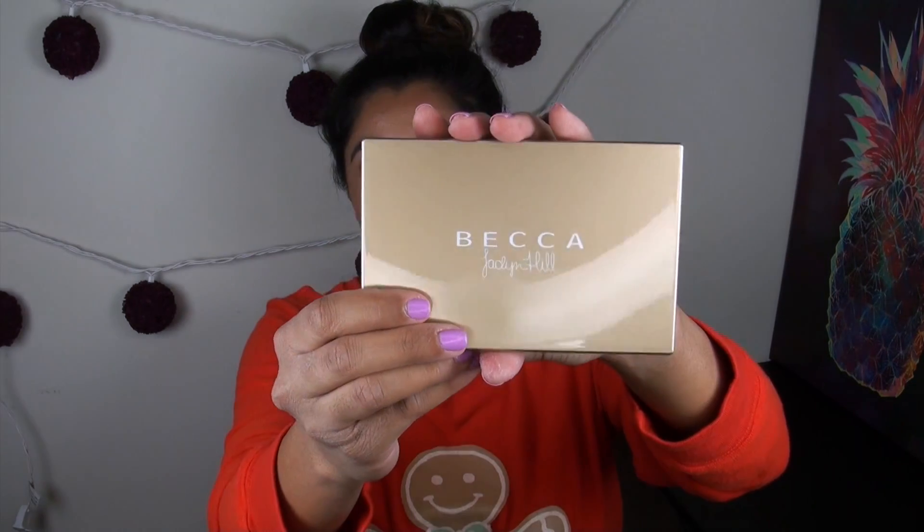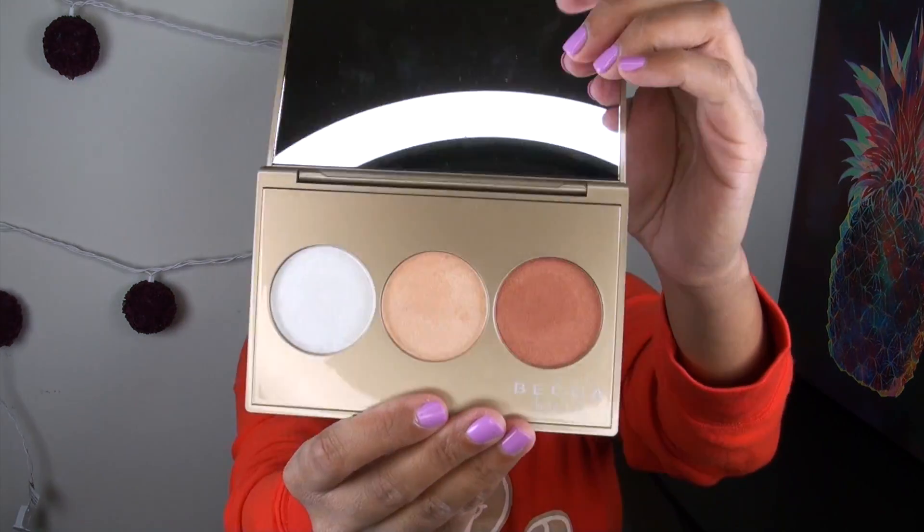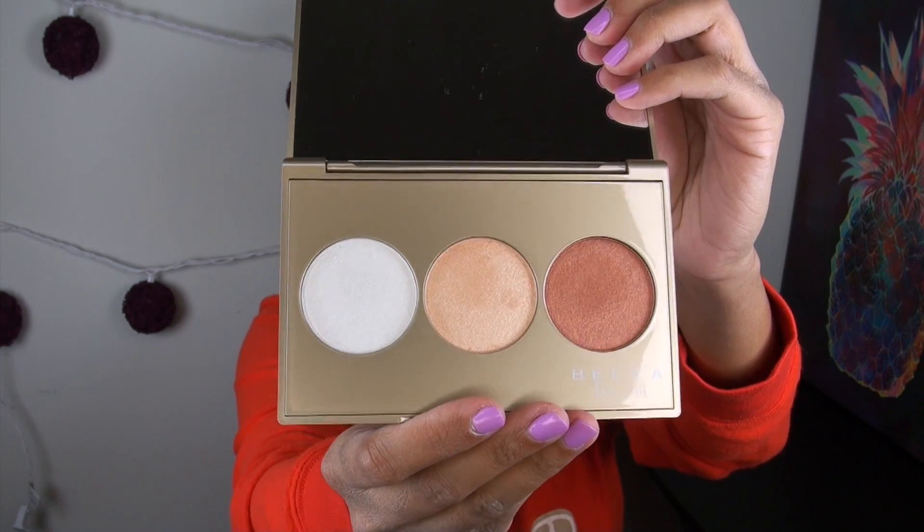Moving into the other palette, the Becca Jaclyn Hill palette. This is what the outside looks like — it's not as shiny as the Afterglow palette. The Jaclyn Hill palette will hold fingerprints on the outer casing, while the Afterglow will not, which is a nice advantage. When you look inside the palette, this is what you are getting.